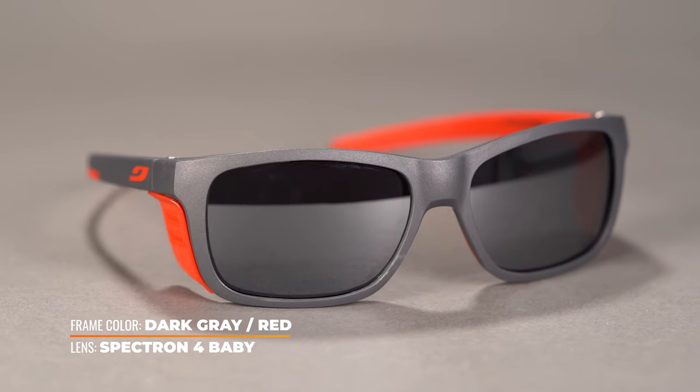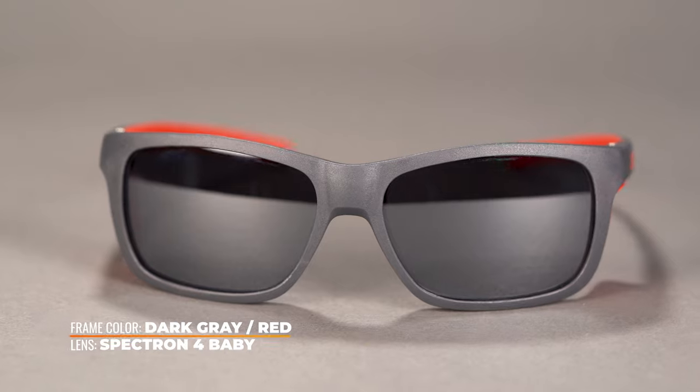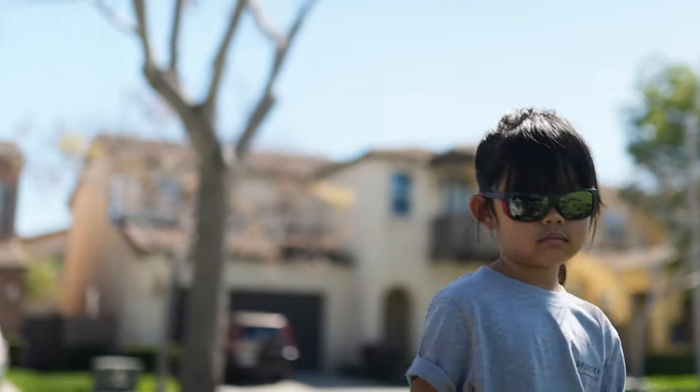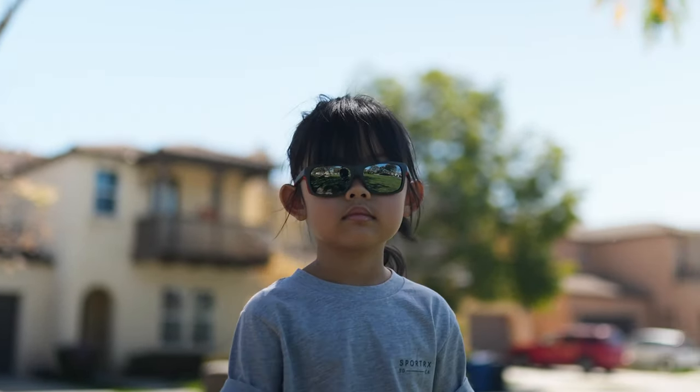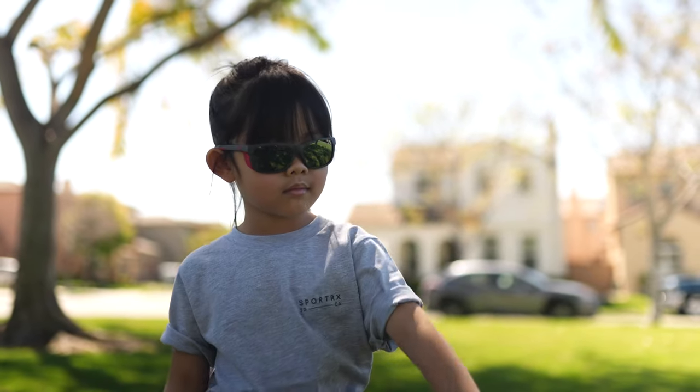It also has more of that straight back temple design rather than wrapping behind the ears, which tends to be a little more helmet compatible, a little more hat compatible, and just comfortable. The benefit of those side shields is that they're going to protect against excessive light coming in from the sides, because this is a bit flatter in the frame curvature, so you do want that additional peripheral protection.